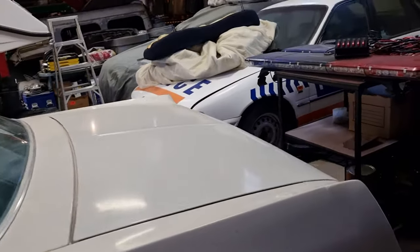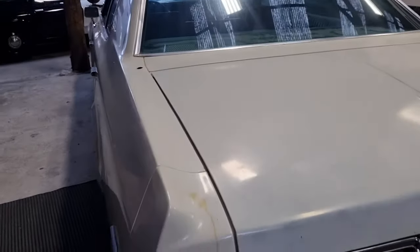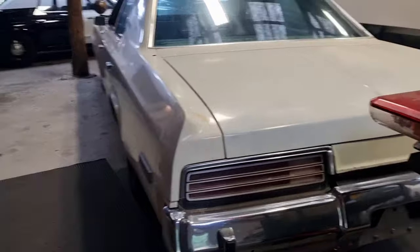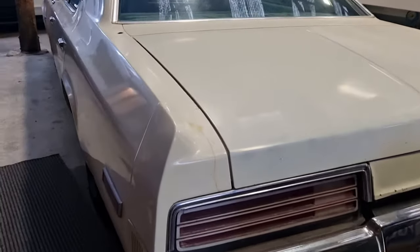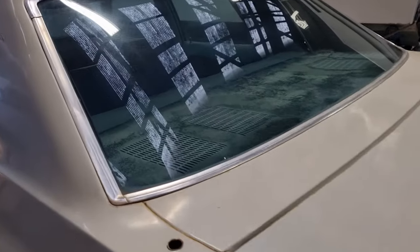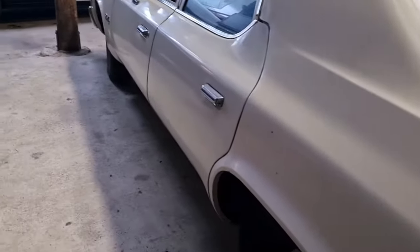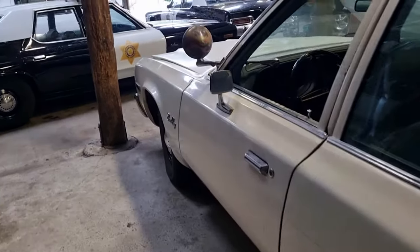This car is rock solid, and the really cool thing about it is it's literally as it came out of service. So everything is still as it was. See the extra aerial mount? There are two of those. And there's the original spotlight.